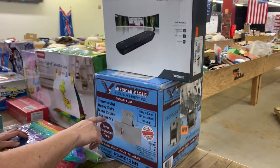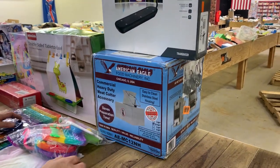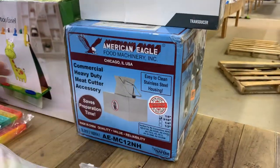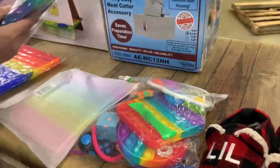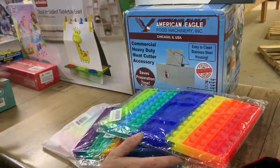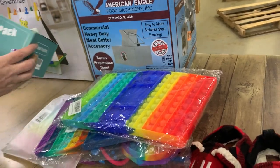We've got a commercial heavy-duty meat cutter — not sure why it ended up in the clothing aisle, but here it is. Also fidget toys — lots of fidget sets.